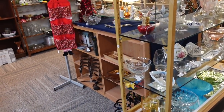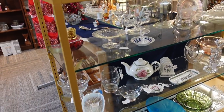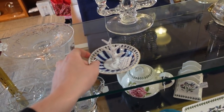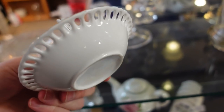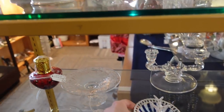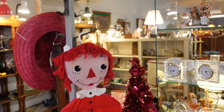Look at this booth — there are some pretty things happening. That's a nice little thing to hold your things — a ring holder. $4.